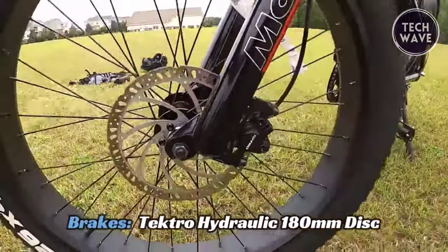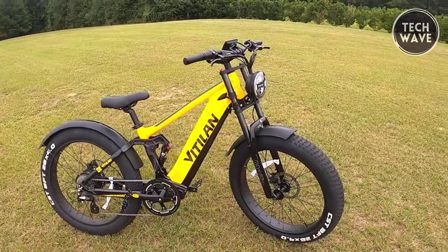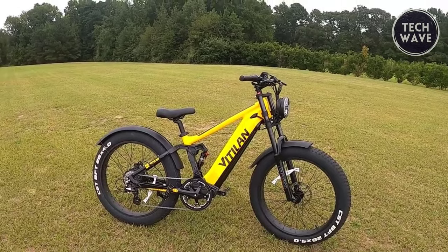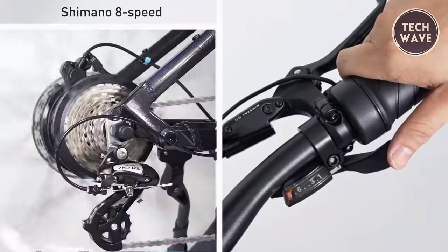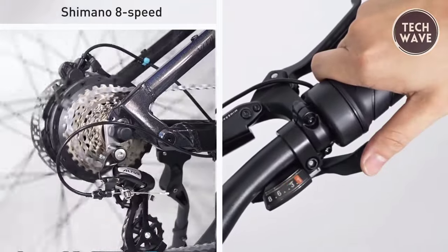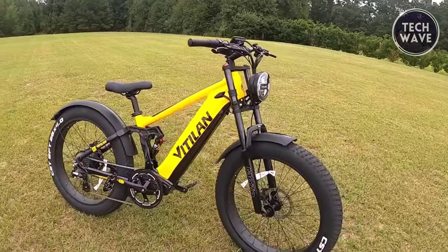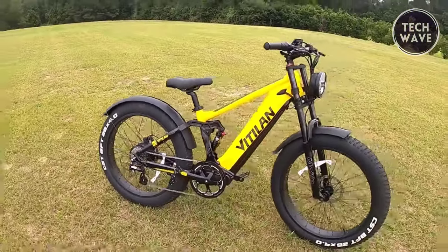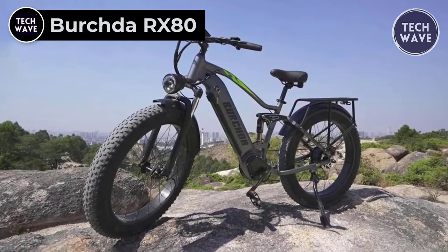Its Tektro 180 millimeter front and rear hydraulic disc brakes ensure reliable stopping power, and the Mozo hydraulic suspension with 26-inch dual shock forks — complete with lockout and 60 millimeters of travel — offers a smooth, controlled ride. With CST 26 by 4 inch tires, puncture-resistant liners, Shimano 8-speed thumb shifter, KMC X8 chain, and an aluminum light crank set, the T7 is designed for high performance on any terrain. Priced at $2,099, the Vettelin T7 is packed with cutting-edge features that make it a top-tier choice for thrill seekers and off-road enthusiasts.